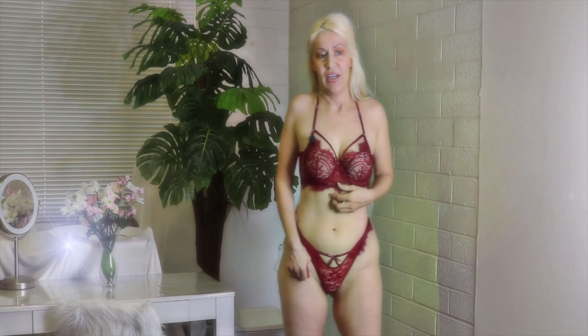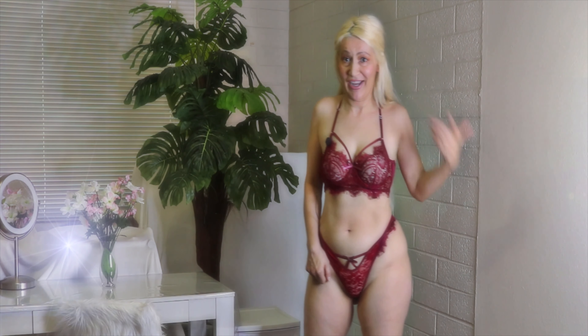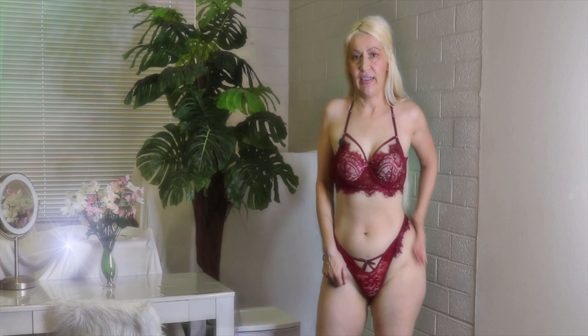Today I wanted to show you another lace piece. Yes, I'm a little obsessed with lace — can you tell? It's eyelash lace. It has these little eyelashes here, along here, just kind of like our eyelashes on our eyes. Very cute. And a little bow here in the middle to kind of keep it feminine. But it's soft and airy. Very, very nice.